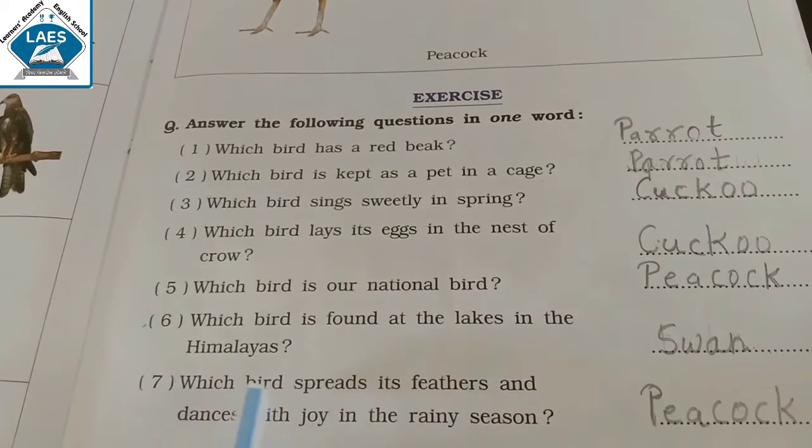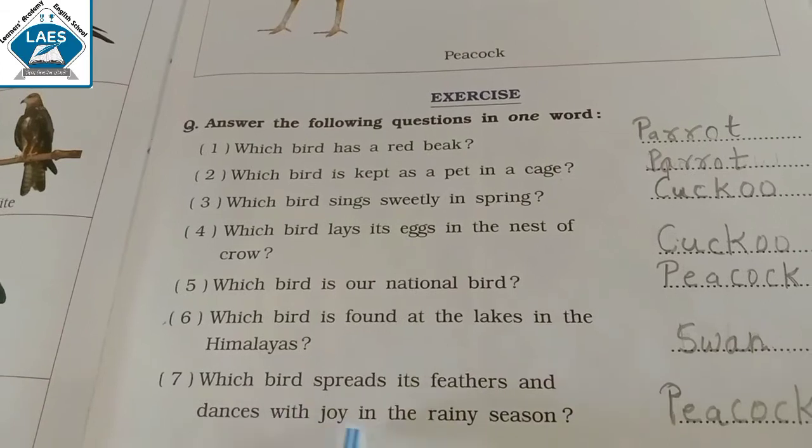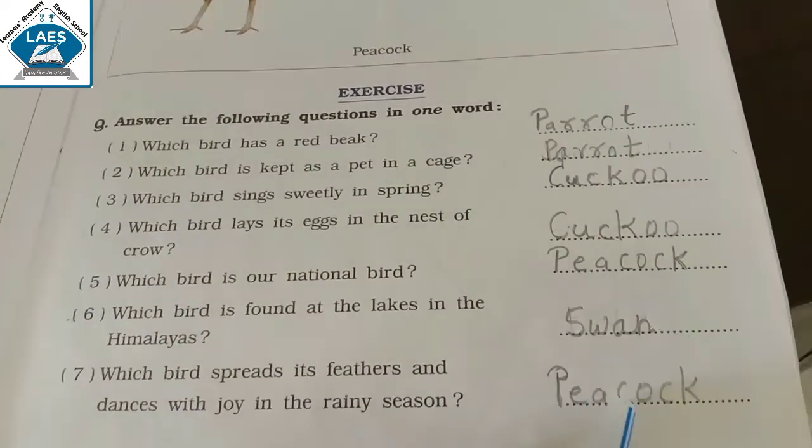Which bird spreads its feathers and dances with joy in the rainy season? Answer is Peacock.